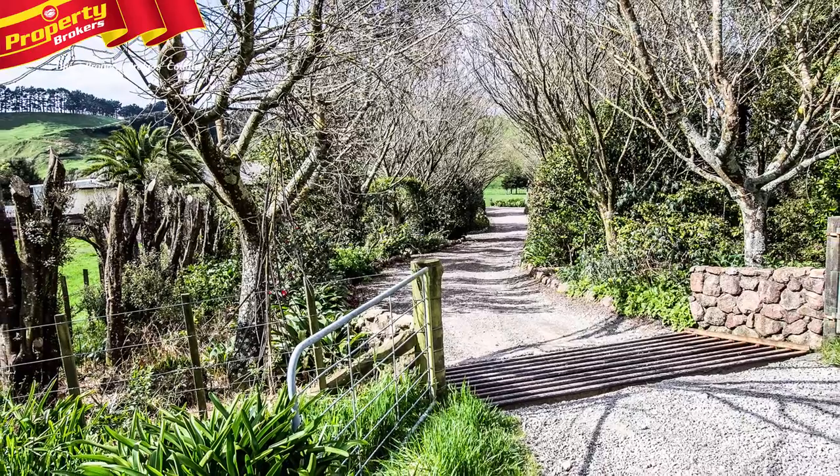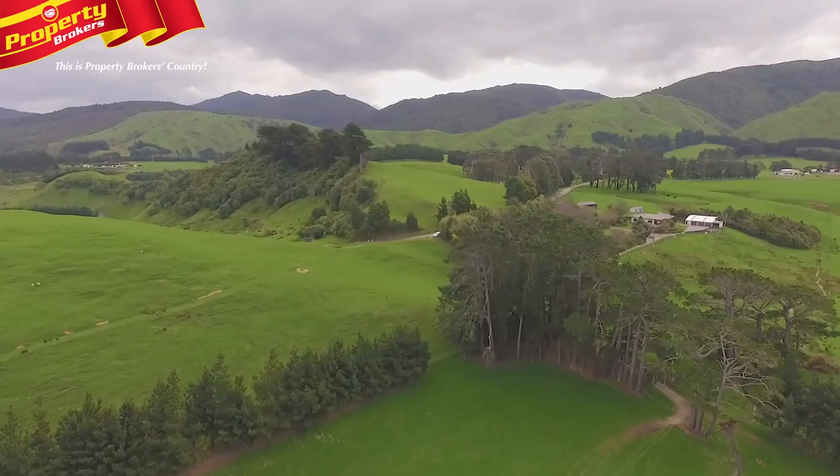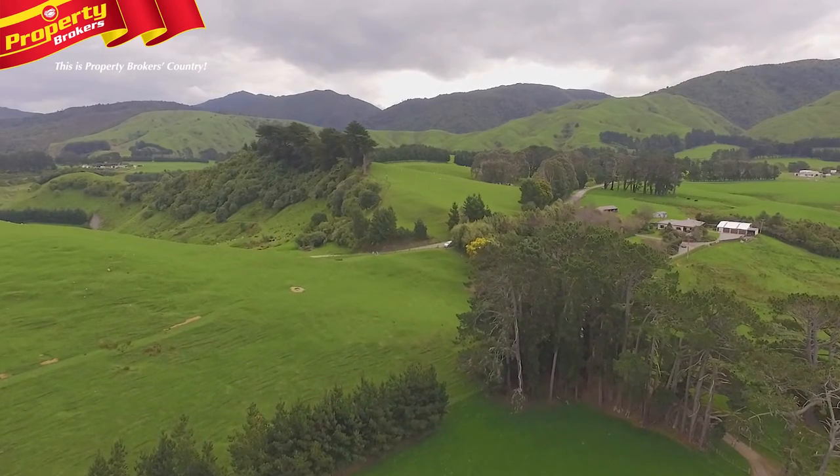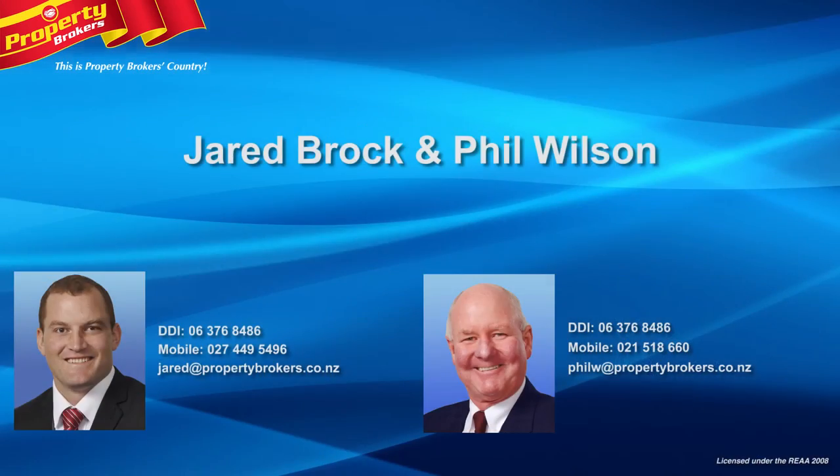There's also a five-day mail service to the gate. Call Jared or Phil today to view this impressive property. Your full information booklet is available upon request. Contact Jared Brock and Phil Wilson at Property Brokers Paihia Tua — Jared on 027 449 5496 or Phil on 021 518 660.